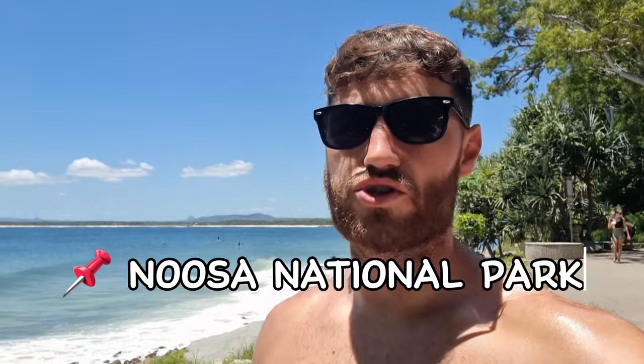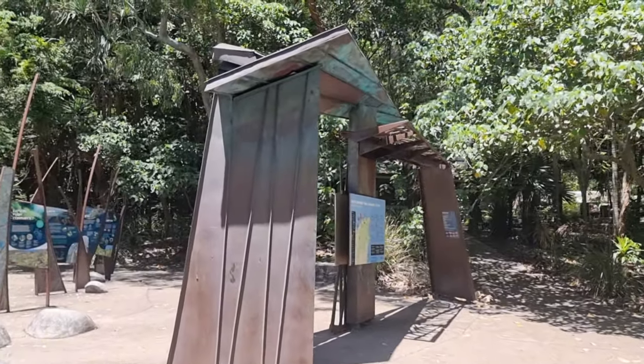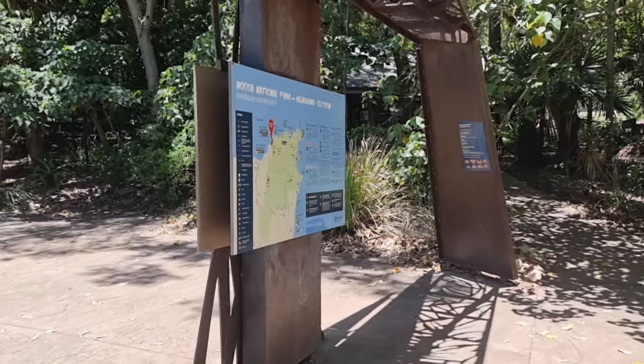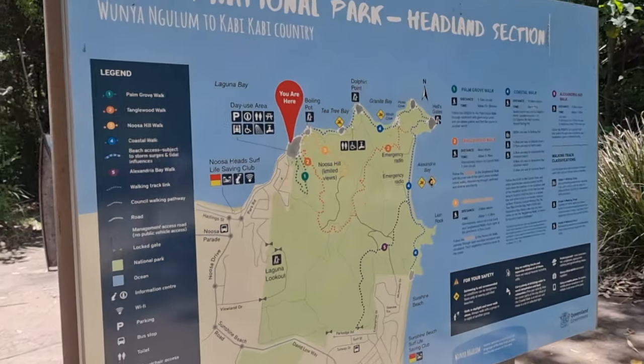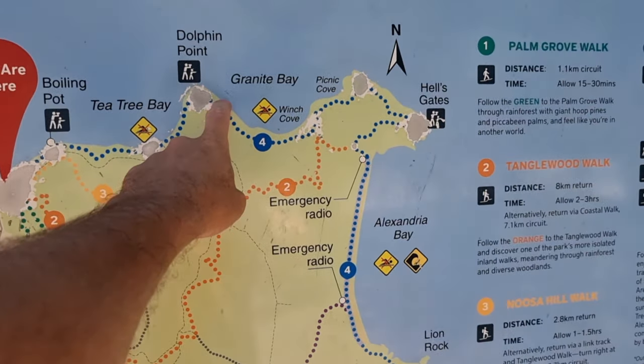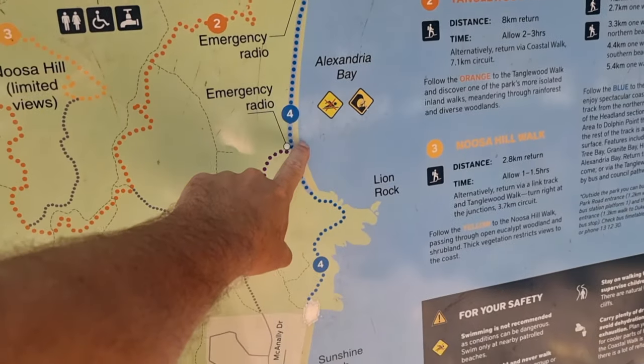Here is the start of Noosa National Park walk. There's a car park here but if you're not getting up at 6am, don't even bother trying to get a spot — it's absolutely rammed. We came at about 10am and couldn't get a spot. This is the start of the trail. Here's the map — we're going to do all this walking, though getting back to the start will be a bit rough.